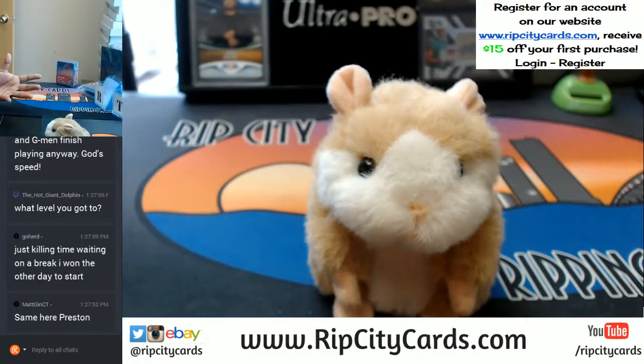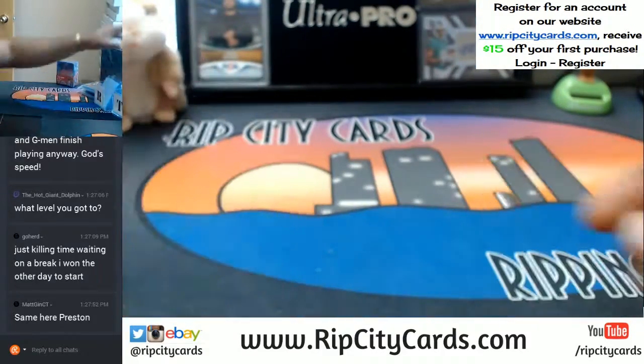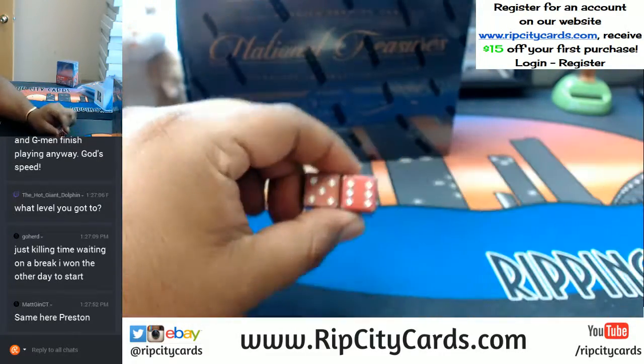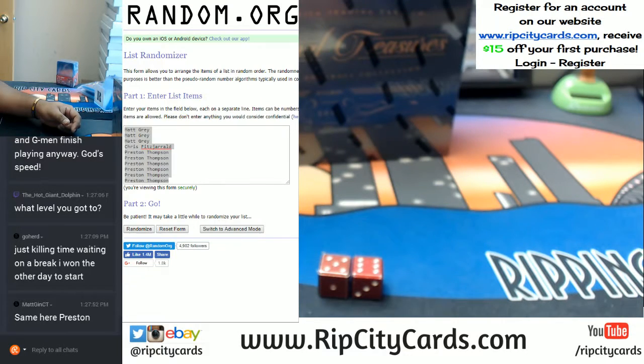Good luck everybody! Where's the box? There's the box. Let's roll some dice. We're going 11 times. Now, where's my list? I got it right here. I'm going 11 times. Good luck everybody. Random order.